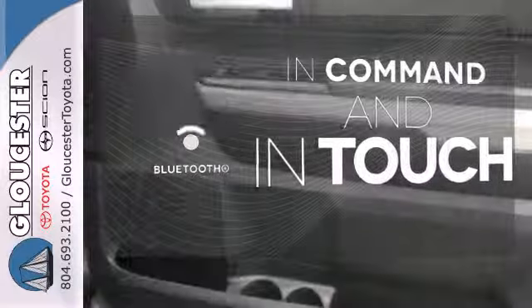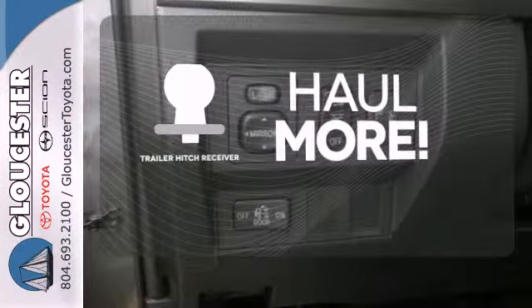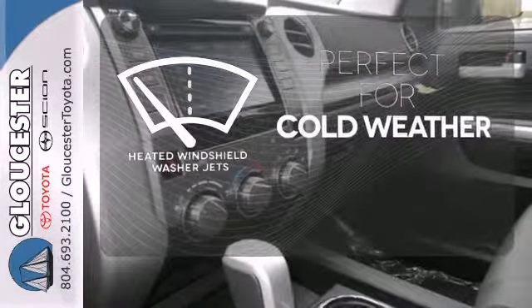Keep your hands on the wheel and eyes on the road with Bluetooth. Whether for work or play, the Trailer Hitch Receiver has you ready for anything. Don't worry about icy buildup when you have the heated windshield washer jets.